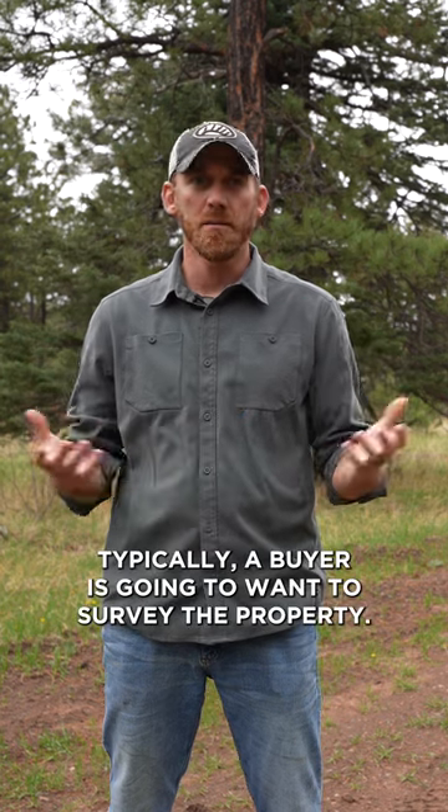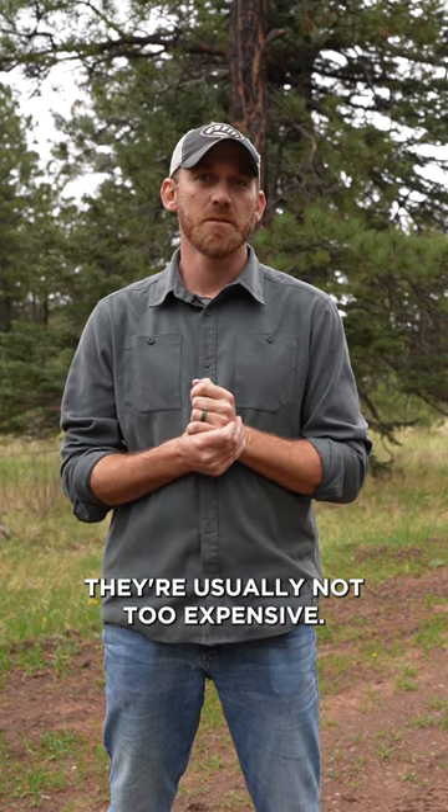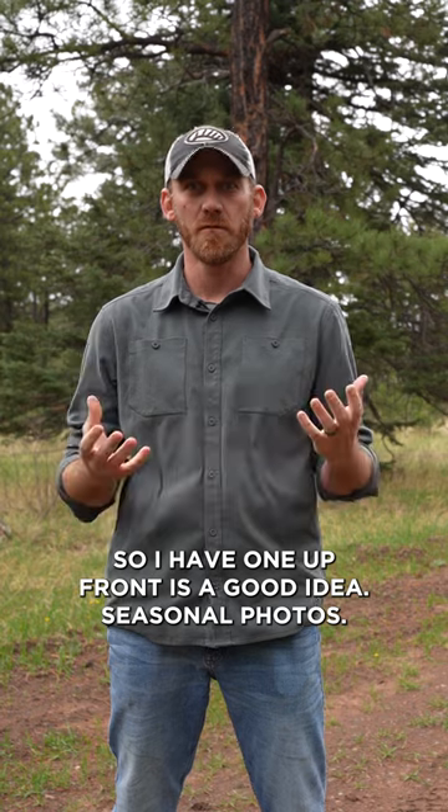Another could be a survey. Typically a buyer's going to want to survey the property. If you don't have one or don't have a current one, that's a good idea. They're usually not too expensive. A lot of offers might include that they're going to want to survey, so having one up front is a good idea.